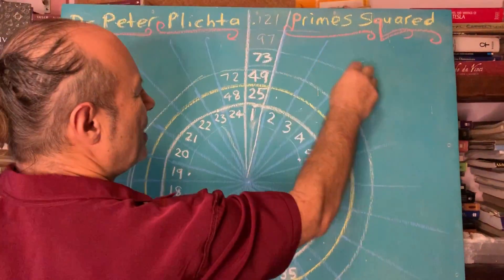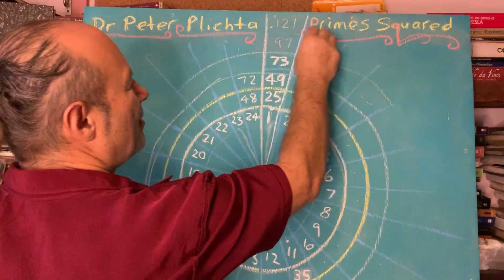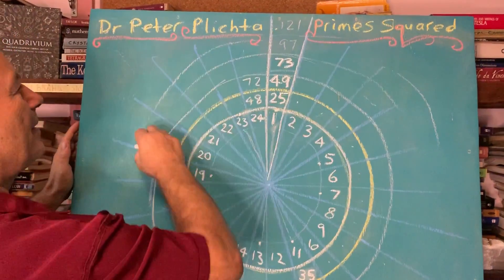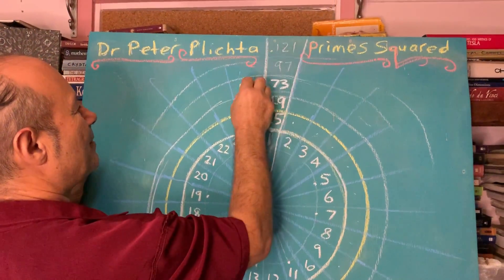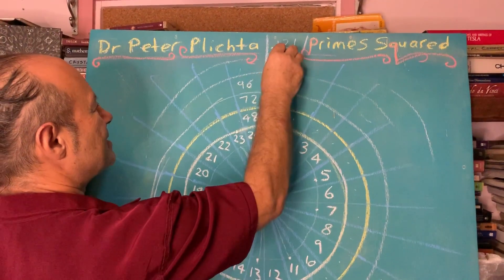Our lecture today is focusing on these numbers here. Instead of writing all the next rings of 24 — they keep going forever, infinite rings of 24 — the next ring would end up with 96 here, which gives us 97.